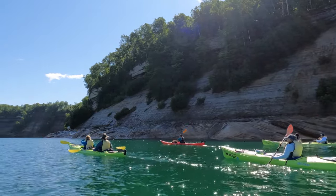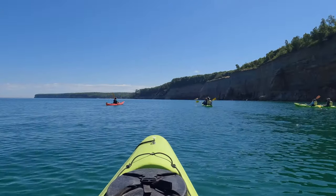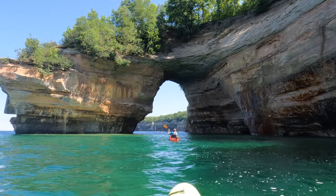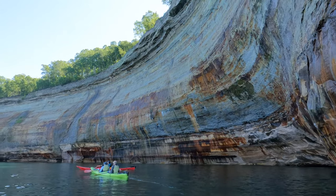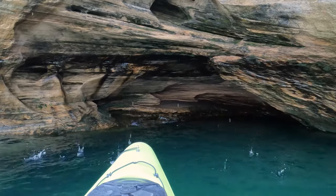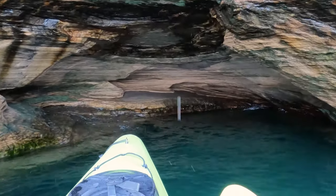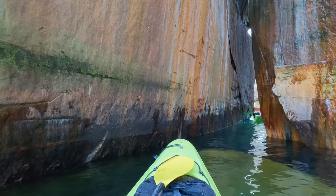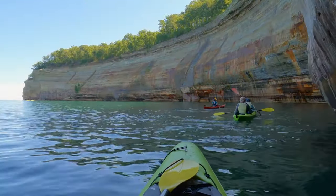Pictured Rocks really is best experienced on the water. You can take a boat or kayak tour on Lake Superior, and that's what we did. Some of the highlights of our guided tour were Lovers Leap, a giant arch, massive painted coves, an area called Falcon's Cove where we went in and out of small sea caves, and the Kissing Rock, a crevice between two rocks that looked like they were kissing. Check out our previous video for a more in-depth look at this kayak tour.